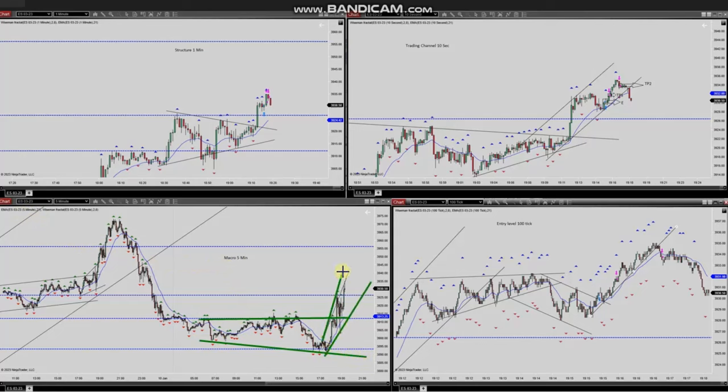On the one-minute structural chart, you can see the channel and the pullback got completed. The price also broke the sideways channel retracement. He used 10-second charts as his trading chart to get the pullback, and also used ALGO 125 as an entry signal, entering at that point.